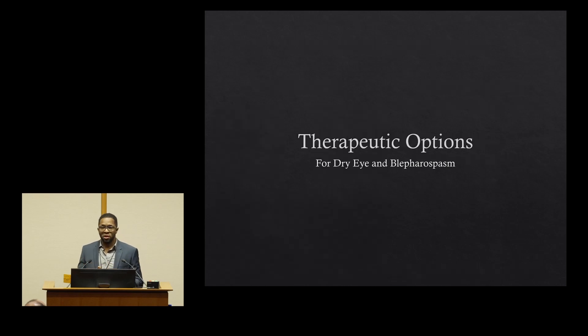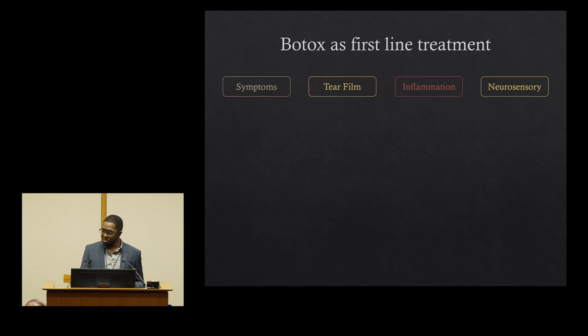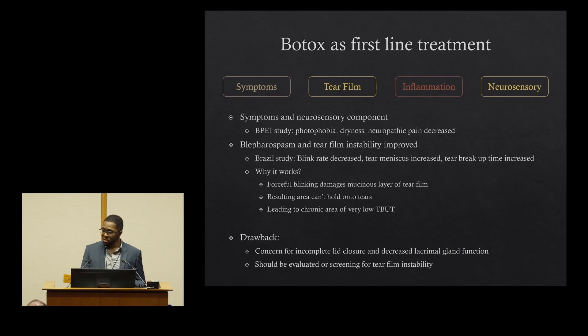Now I'll transition to talking about some possible therapeutic options to treat both dry eye and blepharospasm. Interestingly, botulinum toxin is actually an ideal first-line treatment for dry eye and blepharospasm because it actually treats three of the components of dry eye: the symptoms, tear film instability, as well as the neurosensory component. A recent study out of Baskin-Palmer found that patients who just have dry eye symptoms — photophobia, dryness, neuropathic pain — when treated with botulinum toxin around the eye had a decrease in all of those factors.